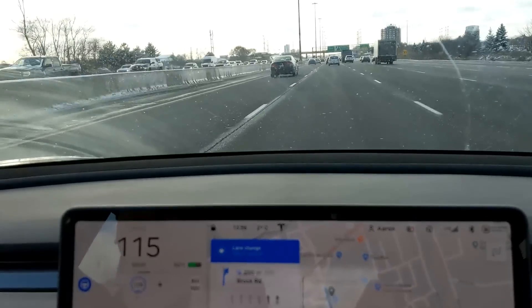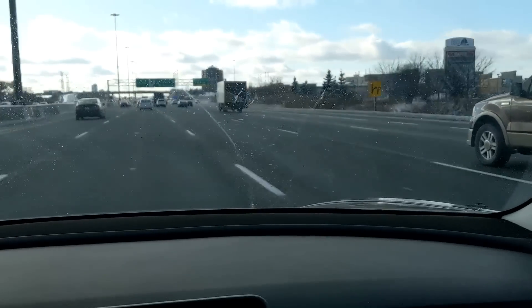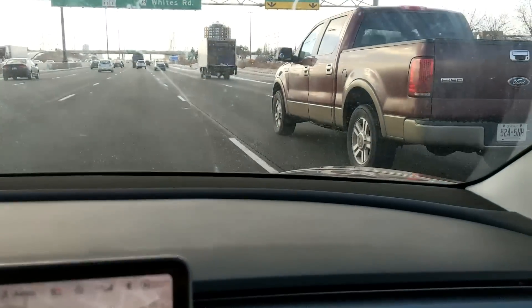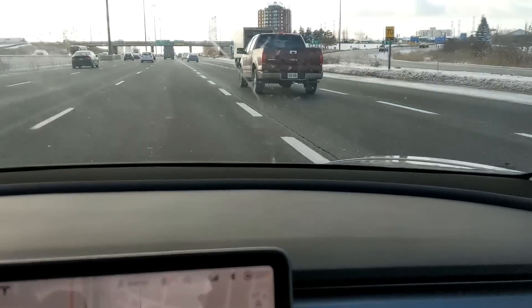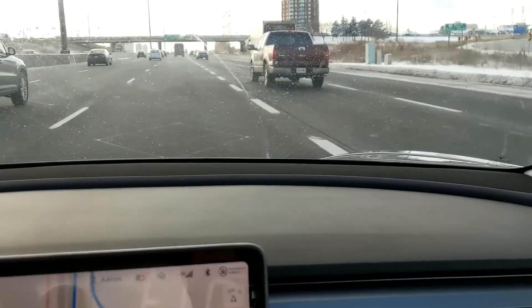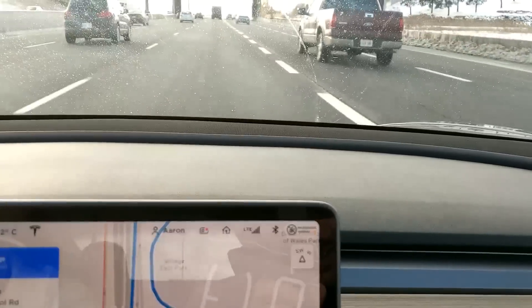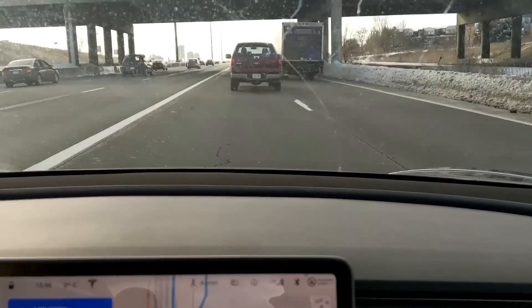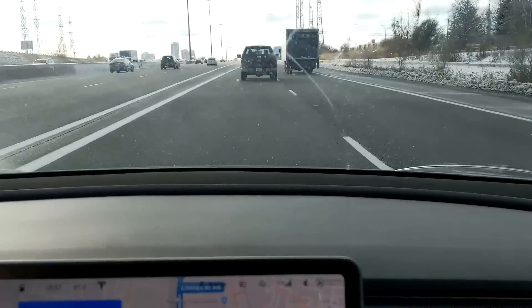Let's see if we can make this exit. I don't think we can. So it did try to slow down there until it realized it was impossible to make that exit, and then it sped back up. Now it's readjusted. And now it's slowing down because it wants to get over here. But even that - it slowed down but it didn't slam on the brakes to go behind them. It is a lot better.